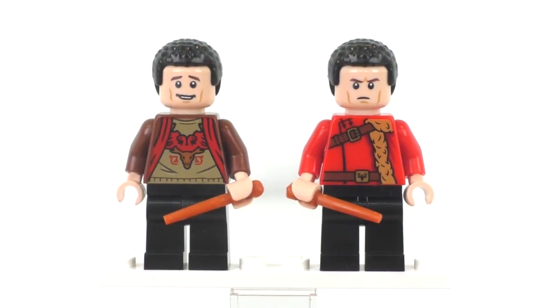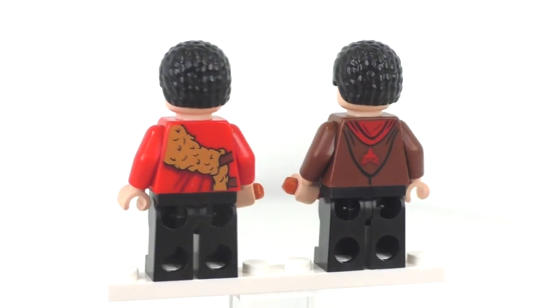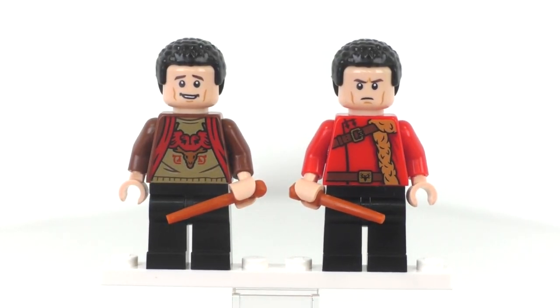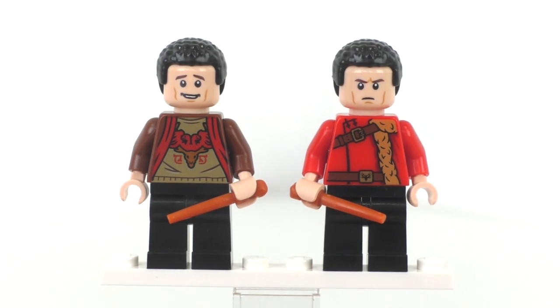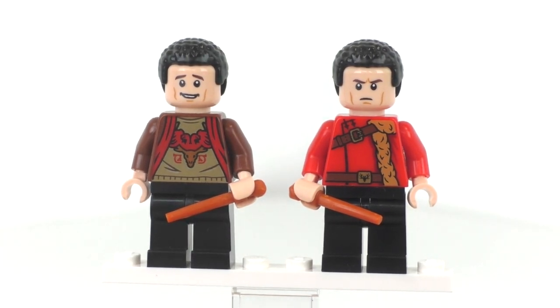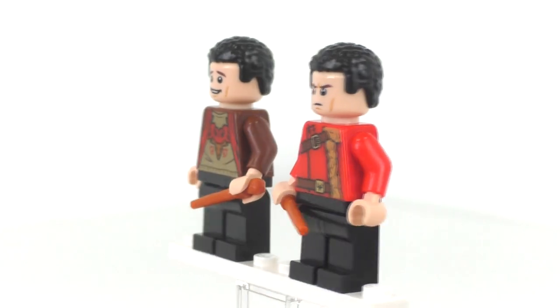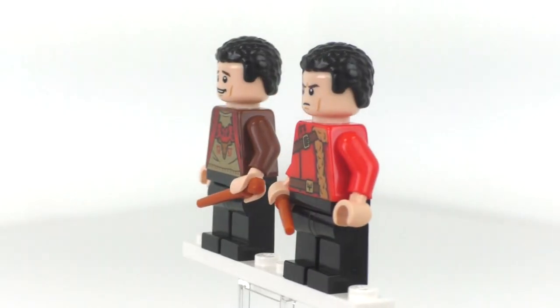For Viktor Krum, we get plain black legs and very nice torso printing — the torso is probably the best part of this minifigure. The facial expression, however, does not fit his character and is a reuse of another minifigure's expression, which is disappointing. The hairpiece is fine but could have been new. He does come with a unique brownish-orange wand piece that I don't think we've gotten in that color before, which is a nice inclusion.